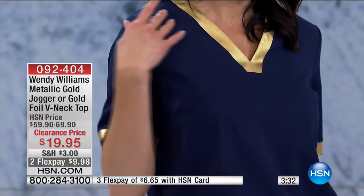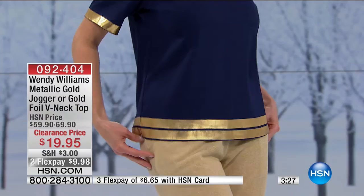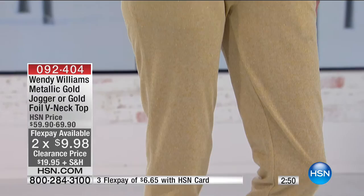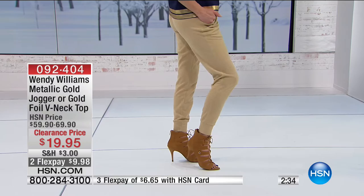This great V-neck top is 25 inches in length. Look at that gold detail — a very yellow golden tone. It's not scratchy or stiff; it has a very elevated, sophisticated, clean-lined look with short sleeves and great arm coverage. Yellow gold accents mean your built-in accessories are already there. On flex for $9.98 — with an HSN card, $6.65. It just looks so rich. We also have the jogger pant from the Golden Capsule Collection. Mid-rise with pockets, beautiful golden flex throughout, and elasticized waist — comfortable and easy.